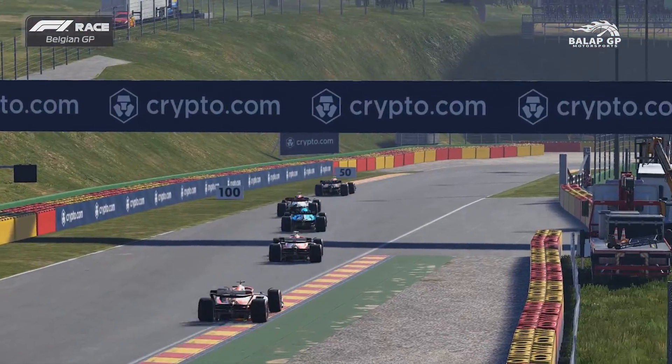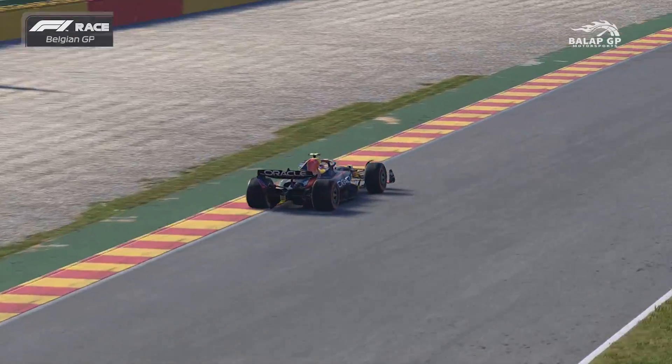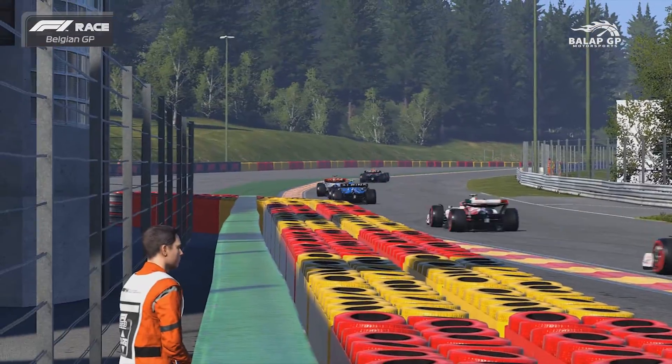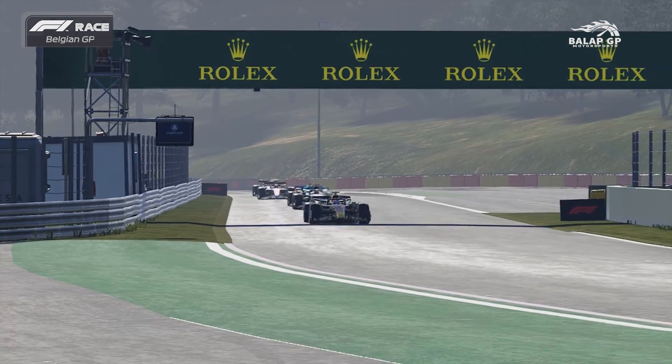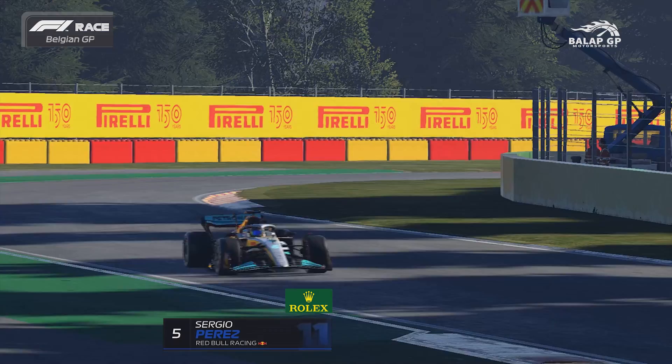Bottas stays ahead of Max Verstappen. They're double stacking at Renault as well, so Bottas is compromised. It could also hamper Esteban Ocon, which might be good news for Alex Albon, who was stuck behind Esteban Ocon. Ricciardo stops for 2.9 seconds, only a tenth of a second longer, but Ocon has lost out to Alex Albon.